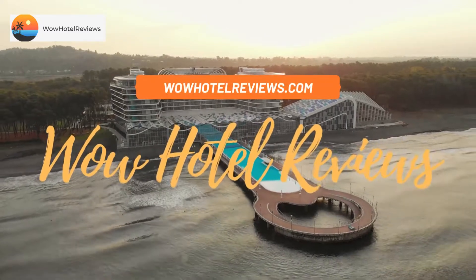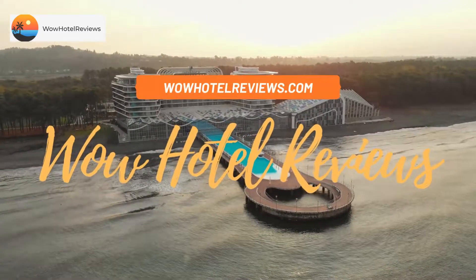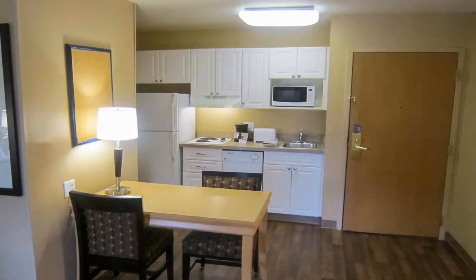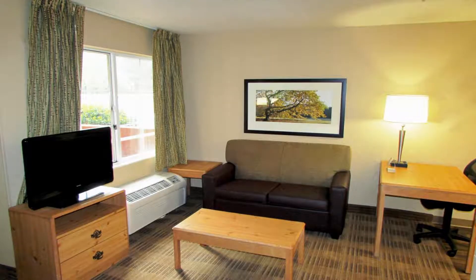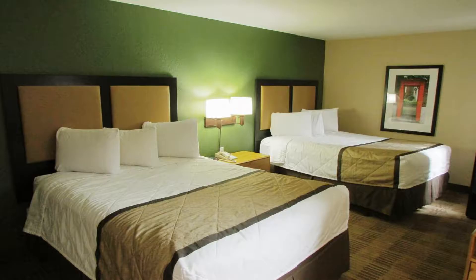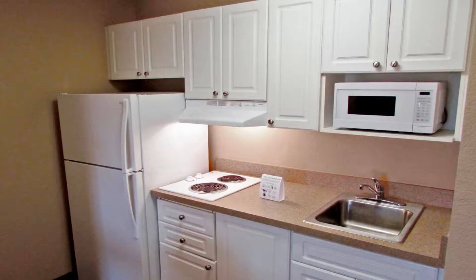Hello guys, welcome to Wow Hotel Reviews. Today I am reviewing Extended Stay America Suites Atlanta Buckhead. It's a two-star hotel. Please use our Booking.com link in the description to book the hotel and get special pricing. Some of the most popular facilities are a swimming pool, free parking, free Wi-Fi, pet-friendly rooms, non-smoking rooms, family rooms, and a tea/coffee maker in all rooms.